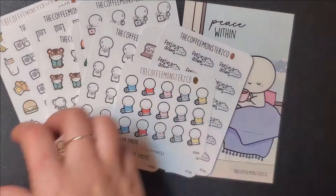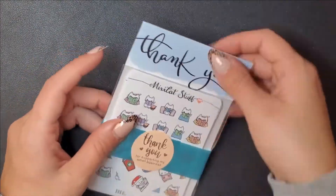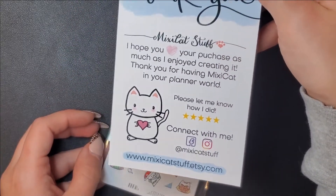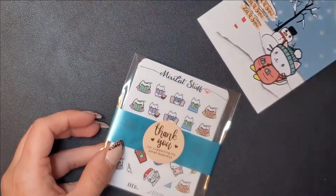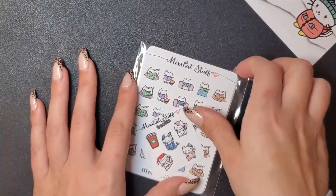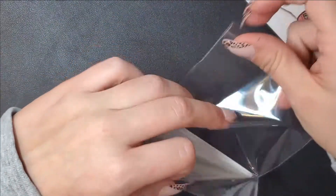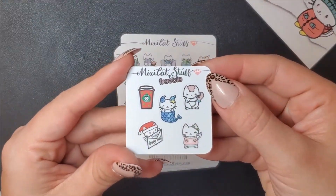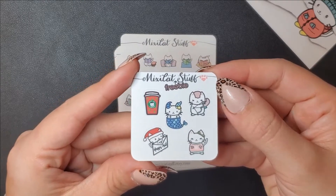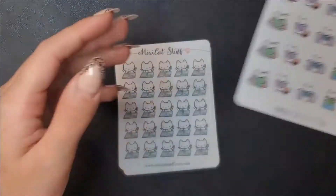That's everything from Coffee Monsters Co. Then I got this - it was my first time purchasing from her. She reached out to me on Instagram and gave me a discount code to try out, which was super sweet. It's called Mixie Cat Stuff and I absolutely love cats. I'm excited to try them out - I haven't put them in my planner yet. The freebie she included was a super cute coffee cup happy mail sticker.